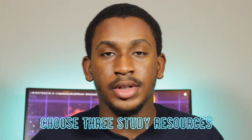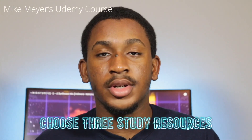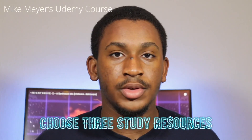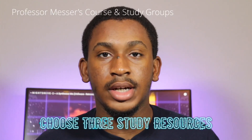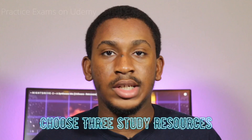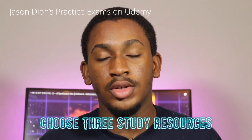The first thing I'm going to tell you is to choose three study resources. For me, I used Mike Meyers' Udemy course as my major resource, then Professor Messer's YouTube videos and study guides, and finally Jason Dion's practice questions on Udemy.